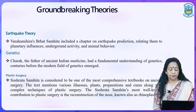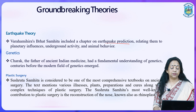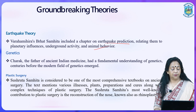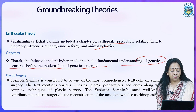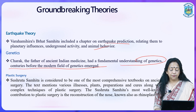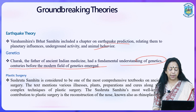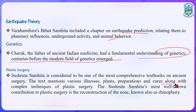Earthquake theory was also described in Varahamihira's Brihat Samhita, which included a chapter on earthquake prediction relating them to planetary influences, underground activity, and animal behavior. Regarding genetics, Charak, the father of ancient Indian medicine, had a fundamental understanding of genetics centuries before the modern field emerged. Concerning plastic surgery, the Sushrut Samhita is the most comprehensive textbook on ancient surgery — it mentions not only plastic surgery or rhinoplasty, but also discusses illness, plant preparations, cures, and complex techniques of plastic surgery. The Sushrut Samhita's most well-known contribution to plastic surgery is the reconstruction of the nose, known as rhinoplasty.